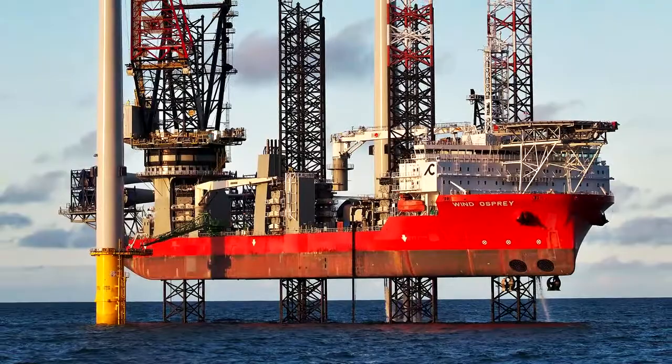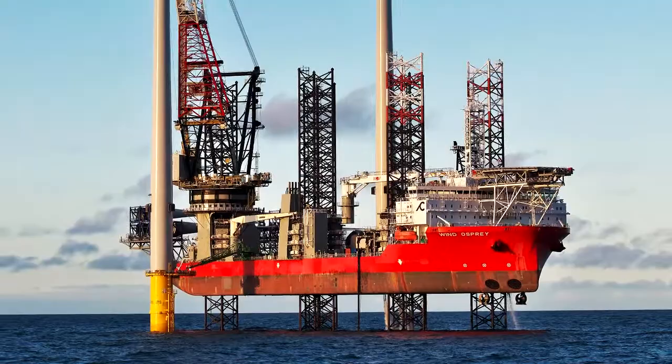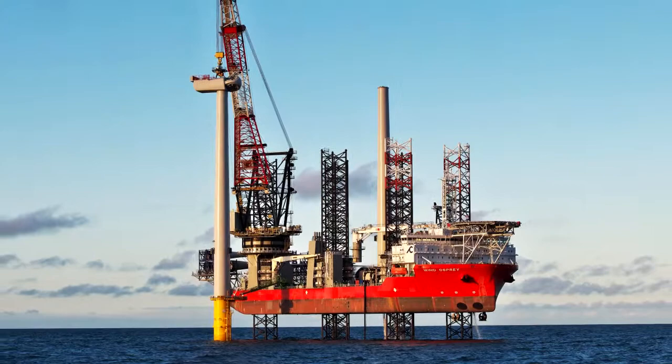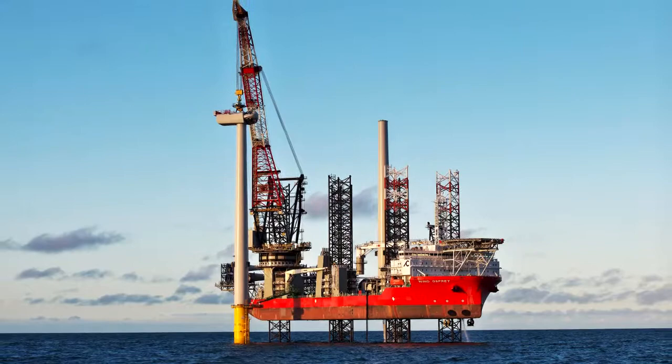Triton Knoll, the most powerful offshore wind farm being constructed by RWE, has installed its final turbine, marking a significant stage in the project's construction. The last of the state-of-the-art Vestas 9.5 megawatt turbines was erected, ensuring the project remains on track to complete turbine commissioning in 2021 and achieve final project completion in 2022.